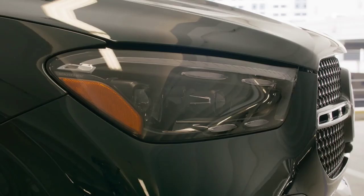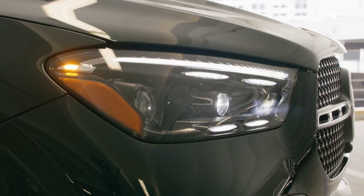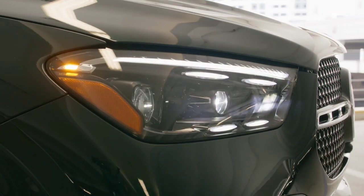The exterior color palette now includes twilight blue and alpine gray. At the same time, customers have at their disposal new rims with a diameter of 19 and 20 inches.